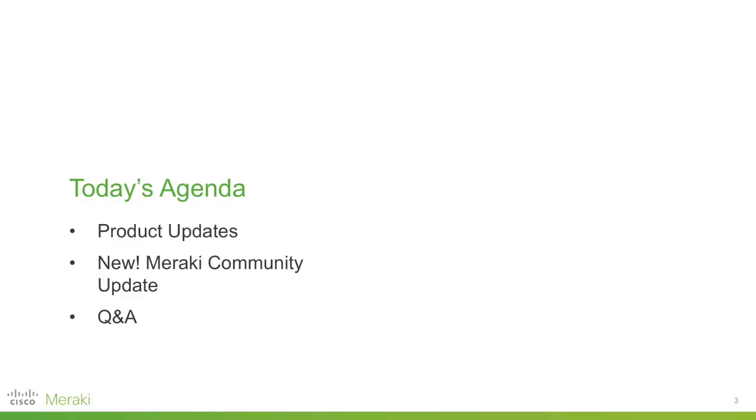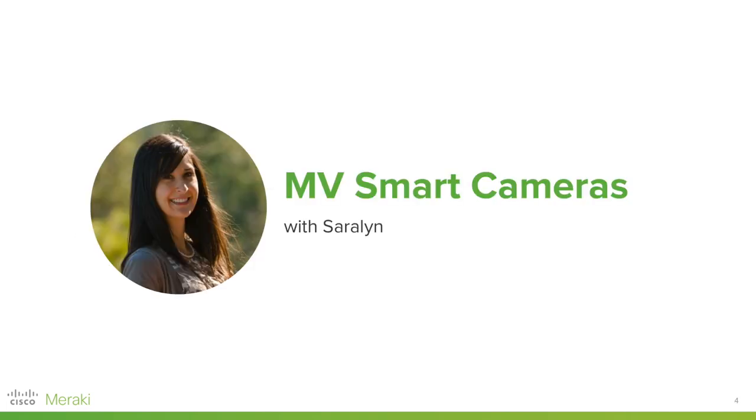Before we get things started I just want to show you the agenda. We are going to go into product updates, which will take the bulk of our time today. Then we've got a new session where we'll look at the Meraki community and ways in which it can help you on your journey with us. We're very keen to keep our users engaged and the community is a great way to do that. We'll wrap things with a Q&A towards the end of the hour. I'm now going to pass things over to Sarah Lynn, joining us from a trade show in Las Vegas, to bring us an exciting update on the MV smart cameras.